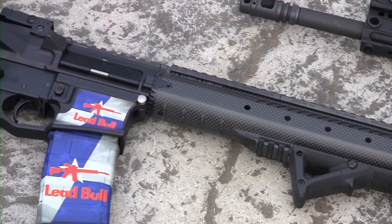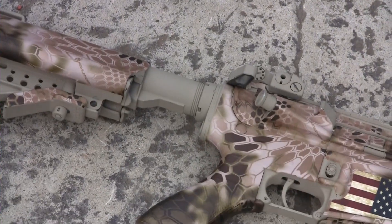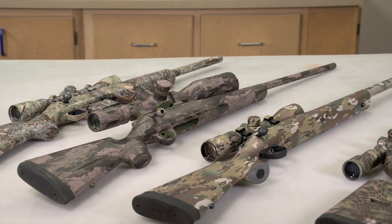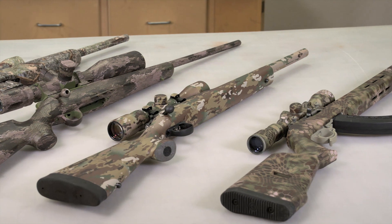Why buy him a new rifle when his gun safe is already filled to the brim? Breathe new life into his favorite boomstick with Gun Skins — an aftermarket, do-it-yourself vinyl wrap that not only gives any gun a new finish, but also extended longevity and protection.